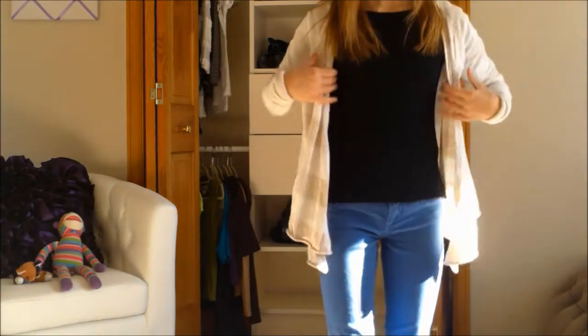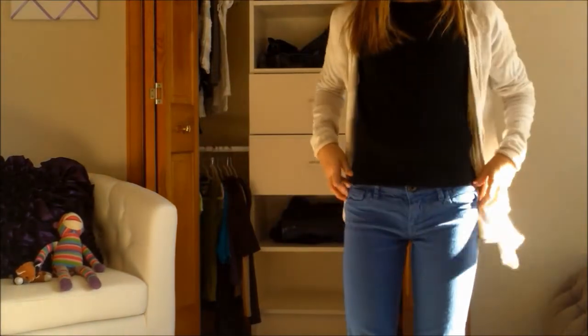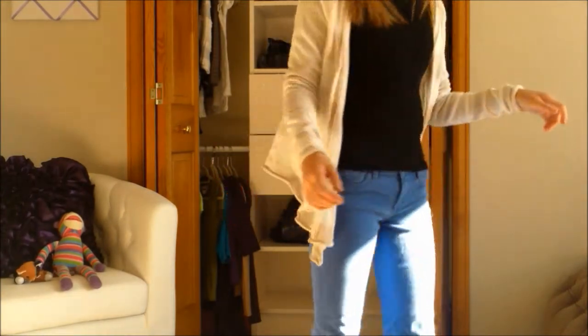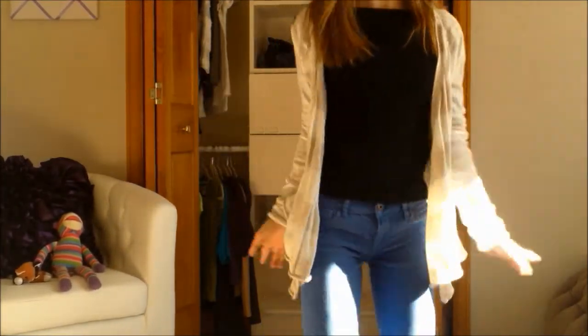This is my favorite outfit out of them all. It is this striped cardigan from Aeropostale with these blue skinny jeans that I really love from Abercrombie, and this sweater is from Banana Republic.